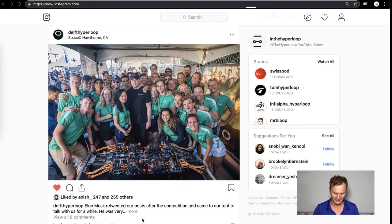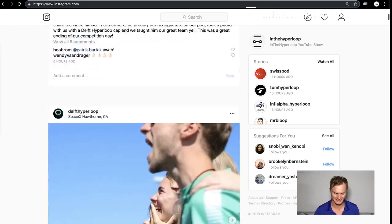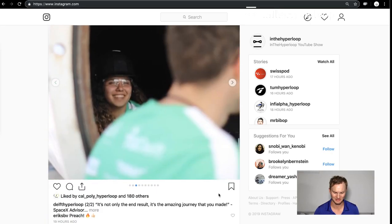Delft Hyperloop did a really good job. They really had a professional experience with VR, and congratulations Delft. They took a lot of really good photos. I'd highly recommend you check them all out.